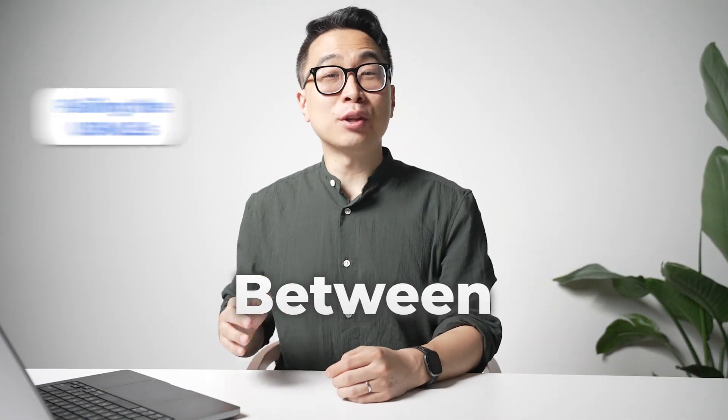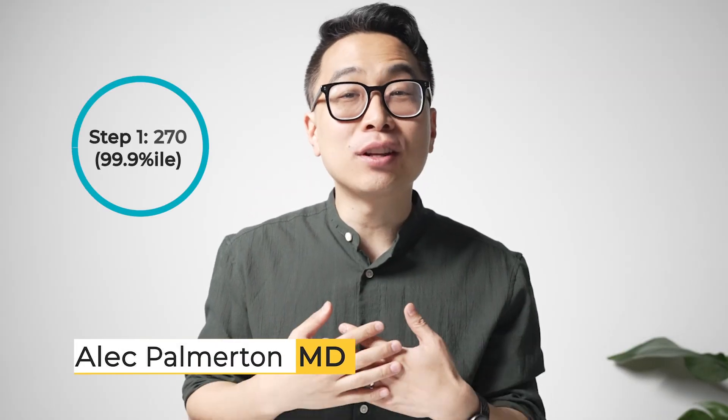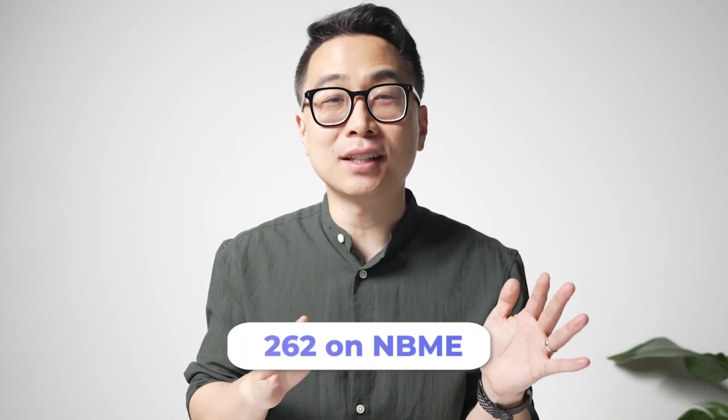Would you believe that the difference between failing the USMLEs and scoring in the 260s or higher could be as simple as changing how you use UWorld? As a 99.9th percentile Step 1 scorer who matched at Harvard MGH, I've seen it happen time and again, including someone who failed Step 1 and in under two months scored a 262 on his NBMEs before passing his retake.